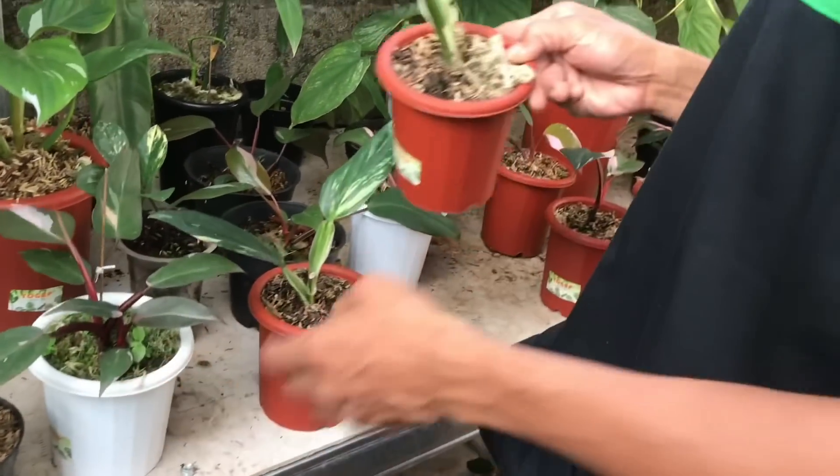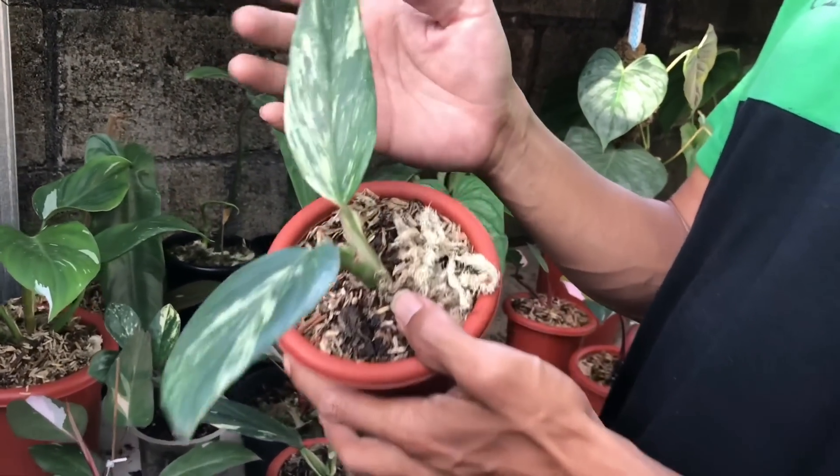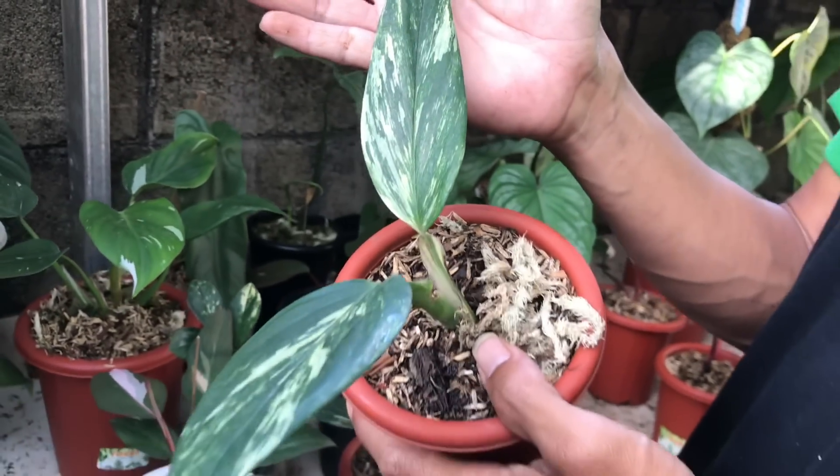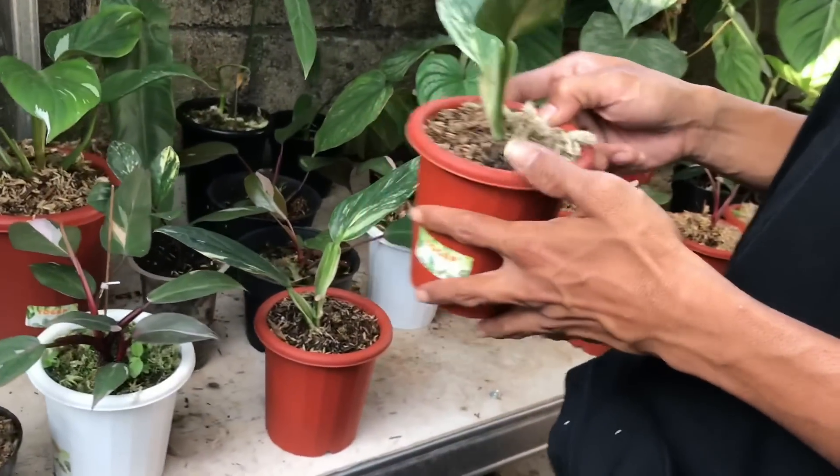Ini Stand Liana, Stand Liana Varigata. Tapi ini yellow ya. Iya benar yellow. Harga berapa? 300 ribuan.